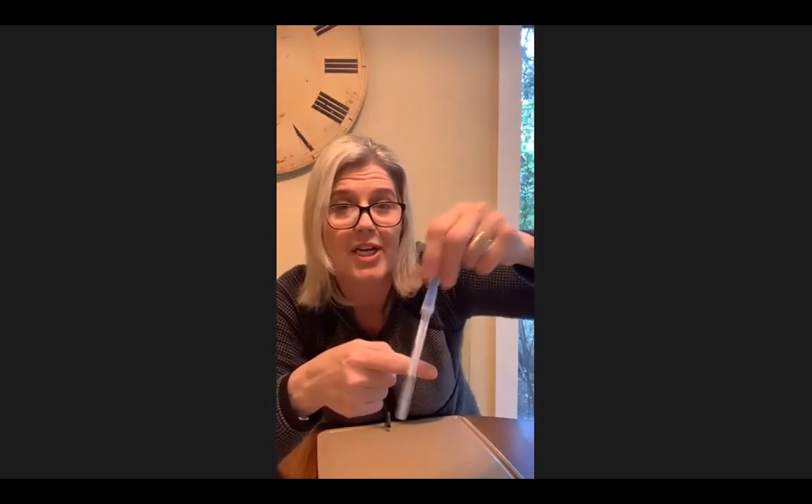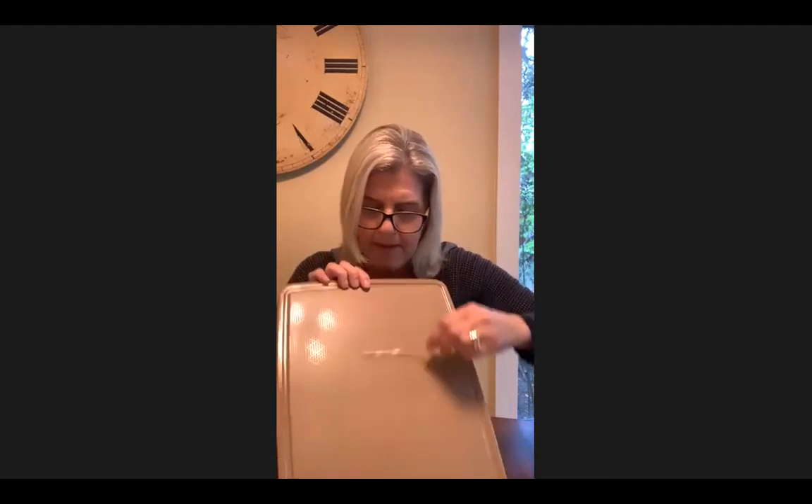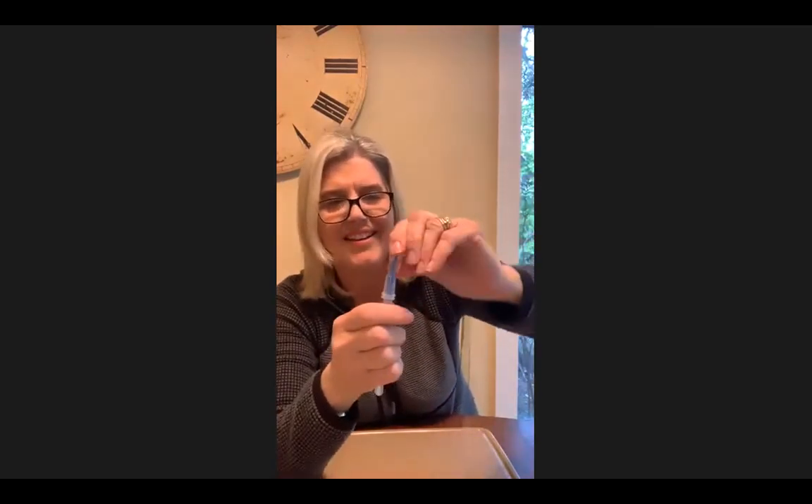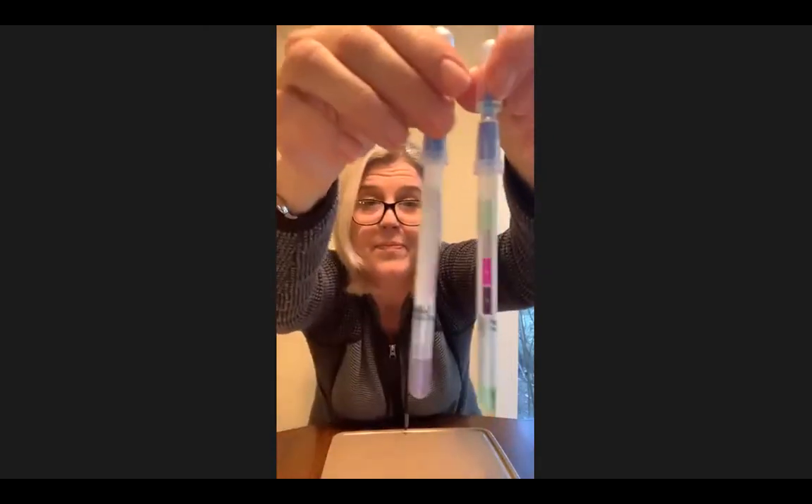Now I'm going to take a second swab and swab the same board — rotating and swabbing all over the textured surface. Then I'll do the test again. You'll see it stays green, which means there's no protein on there. The difference from using something like a disinfectant wipe — those claim to kill 99.9% of viruses and bacteria. But Norwex products don't kill bacteria — they remove bacteria. Even though I had the chicken on the cutting board and wiped it with the cloth, and then went back and swabbed again, the second swab stayed green.